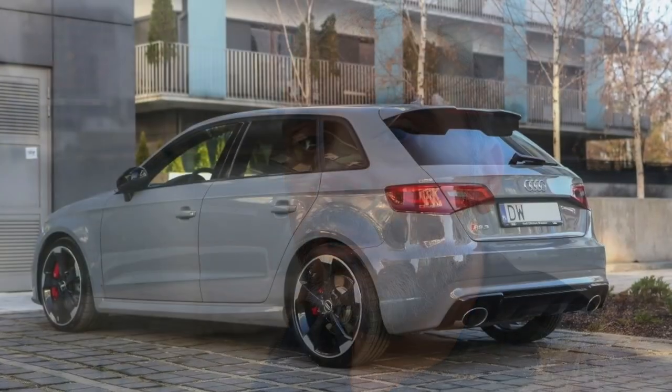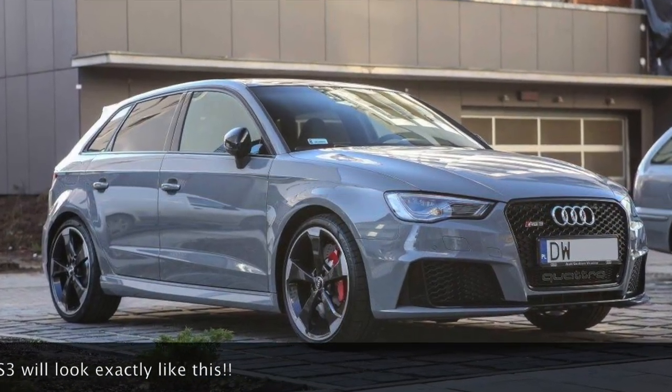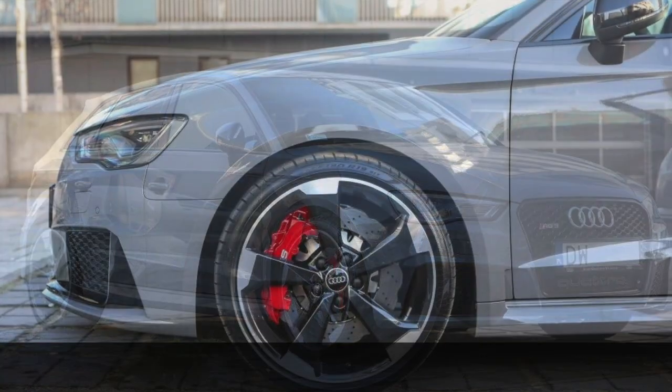It's going to be in Nardo Grey color. I personally like it a lot because it's not a common color. I wanted my next car to be a little bit different than what you currently see on the street, talking about the color. I've been saying when I was testing the RS3 a couple of months ago — I'll put the link of that video below — I was saying that differences were not that big compared to my S3 ABT.